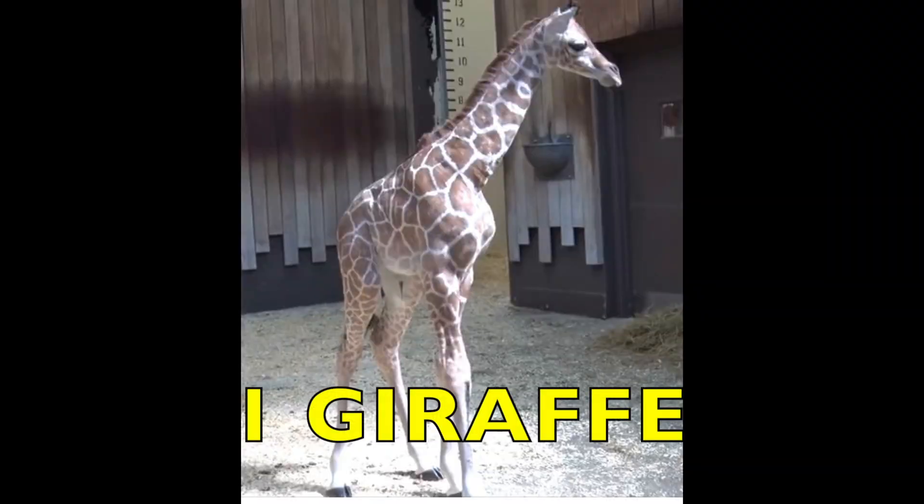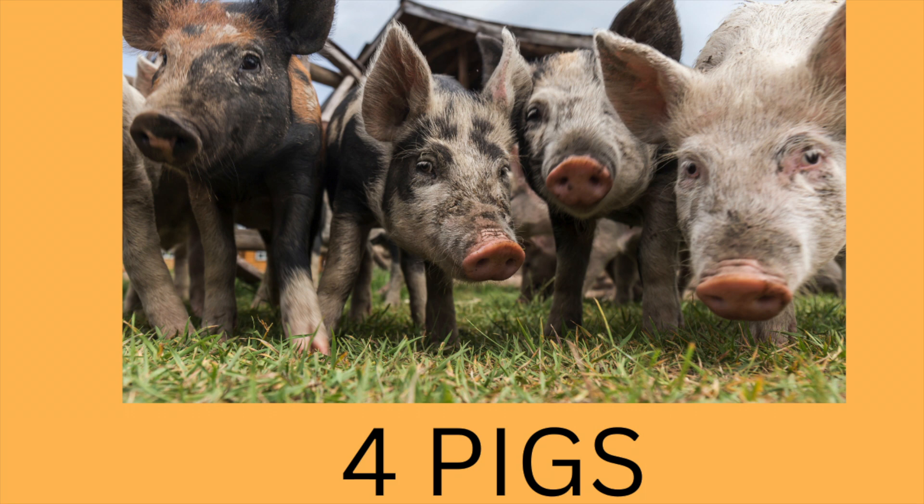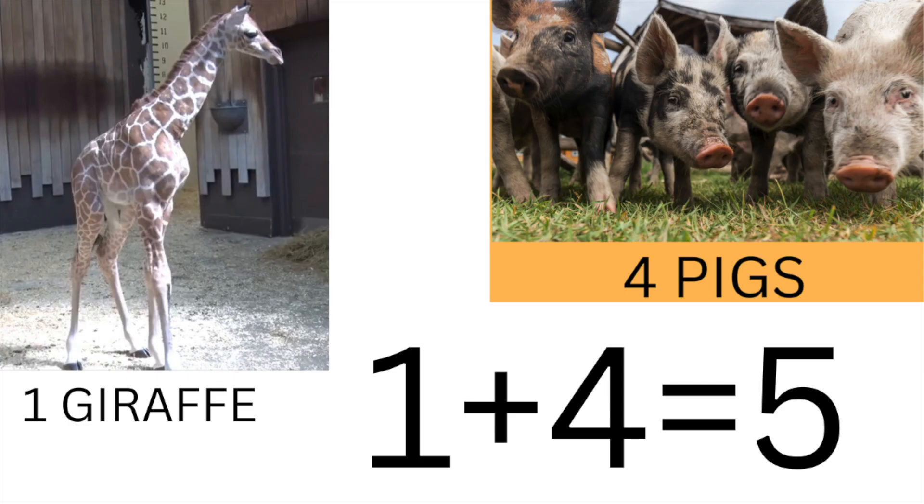Here is one giraffe. And here are four pigs. One giraffe and four pigs. One plus four equals five.